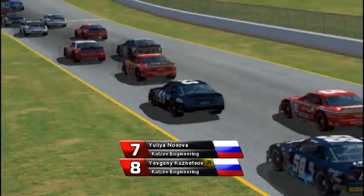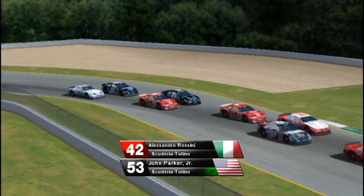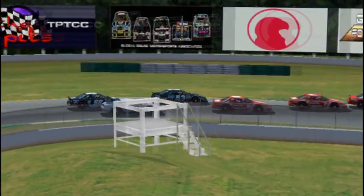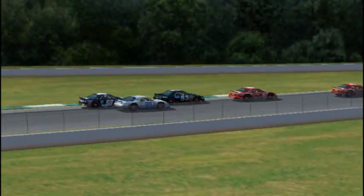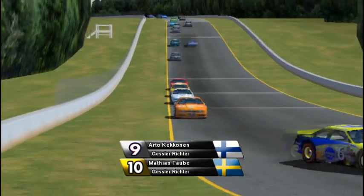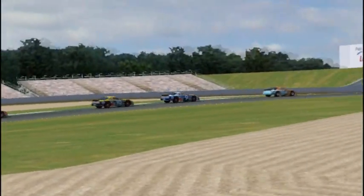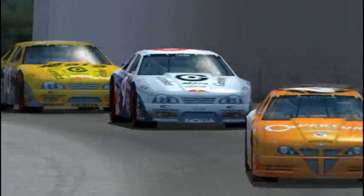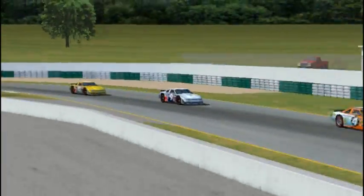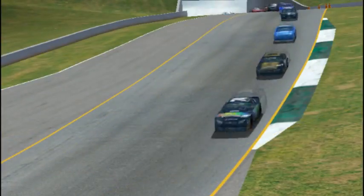Looking at the back of the field, the two red and gold Katzivs and that 53 car — local boy John Parker Jr. He has a TM Master Cup Series win to his name. His father, John Parker Sr., won the Master Cup Series championship back in 1983. So a second-generation driver getting another shot in the Tutino. The two Gesslers — Arto Kaken and Matthias Taub, the two Scandinavian Warriors — having a pretty good start to this weekend. Gessler did a fair bit of off-season testing here and it's appearing to pay off. Great-looking liveries too.